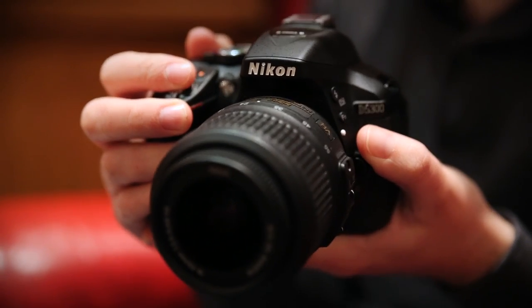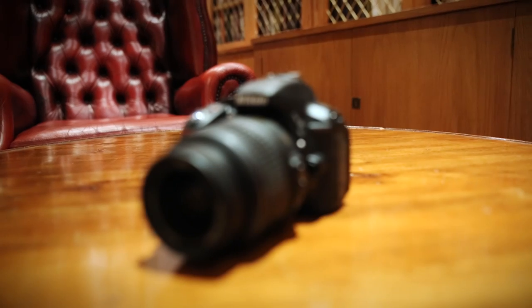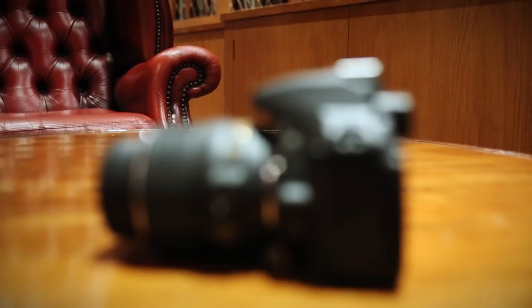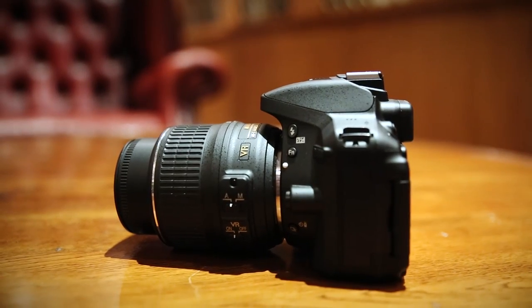The Nikon D5300 essentially has the same ISO range as the Nikon D5100. However, the difference is the XSPEED4 processor, which should offer better performance in low light. From the test shots we've seen, there seemed to be less noise when you were zooming into them.